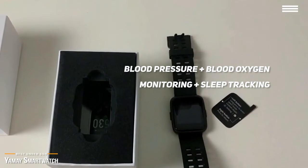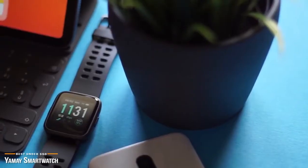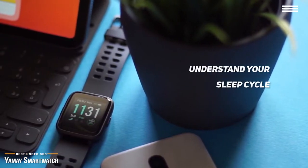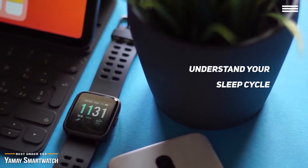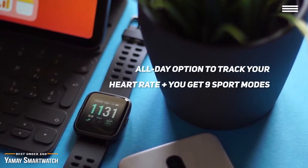Wear the watch to bed and let it analyze your sleep. It'll give you a summary of your sleep cycles, total sleep time, and wake time, so you can see it broken down into periods of light sleep, deep sleep, and wake time that will help you better understand your sleep cycle and let you make adjustments for a healthier lifestyle. If you're into keeping fit, the fitness tracker will log the number of steps you've taken, calories burned, exercise duration, distance traveled, and has an all-day option to track your heart rate.